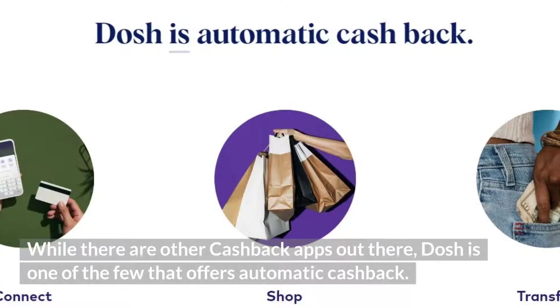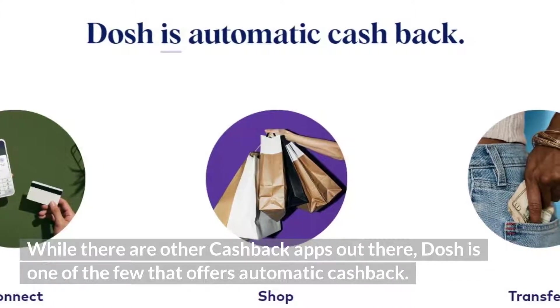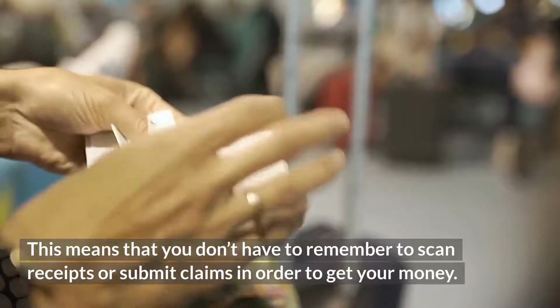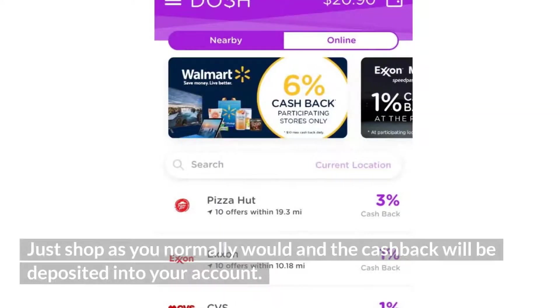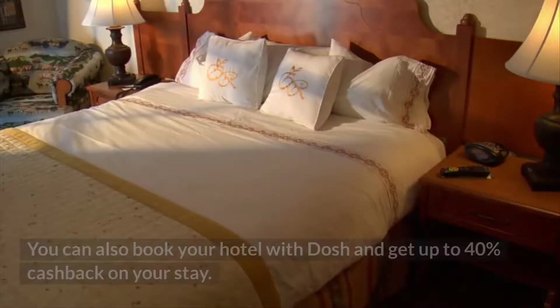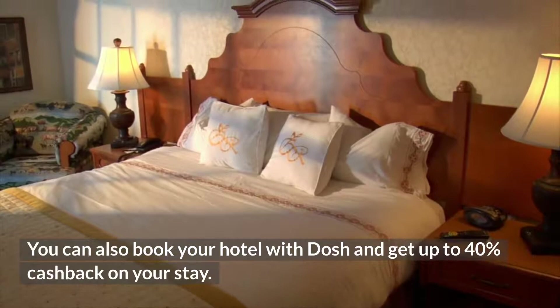While there are other cashback apps out there, Dosh is one of the few that offers automatic cashback. This means that you don't have to remember to scan receipts or submit claims in order to get your money. Just shop as you normally would and the cashback will be deposited into your account. You can also book your hotel with Dosh and get up to 40% cashback on your stay.